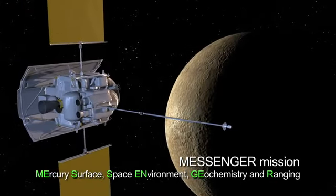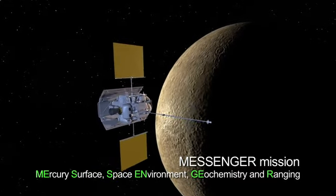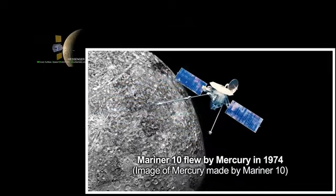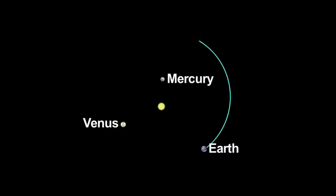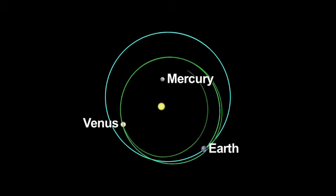On March 18th, NASA's MESSENGER spacecraft is scheduled to be inserted into orbit around Mercury. It will be the first spacecraft to orbit Mercury. To get there, MESSENGER traveled through the inner solar system, flying by Earth once, Venus twice, and Mercury three times.